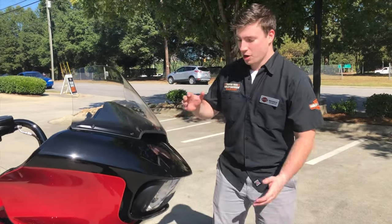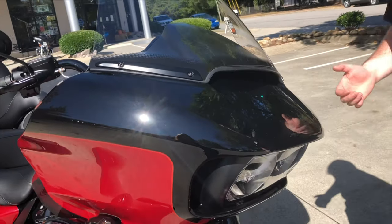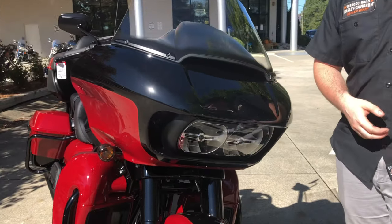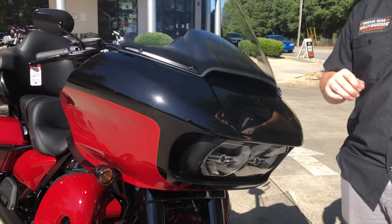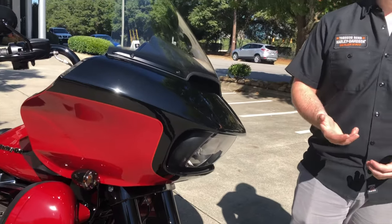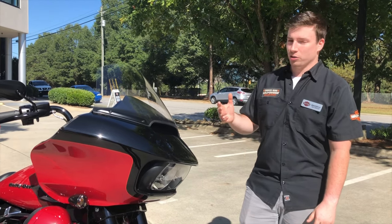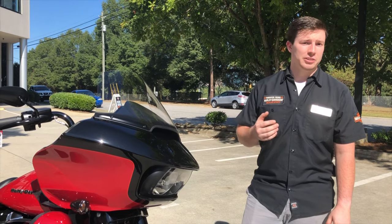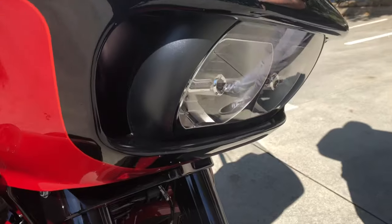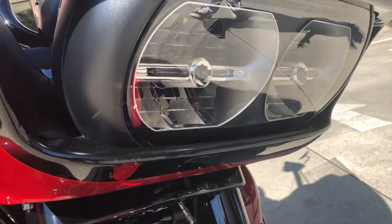Starting at the front of the machine, the most distinctive feature of the Road Glide is the Sharknose fairing. The big difference between this and a Street Glide is the fact that this fairing is mounted to the frame, not to the forks and handlebars. That increases your stability and speed, and the aerodynamically designed fairing will cut through the wind better and increase your stability on the highway. In the headlights here you have dual Daymaker headlights with Harley emblems inside them — a nice little feature.